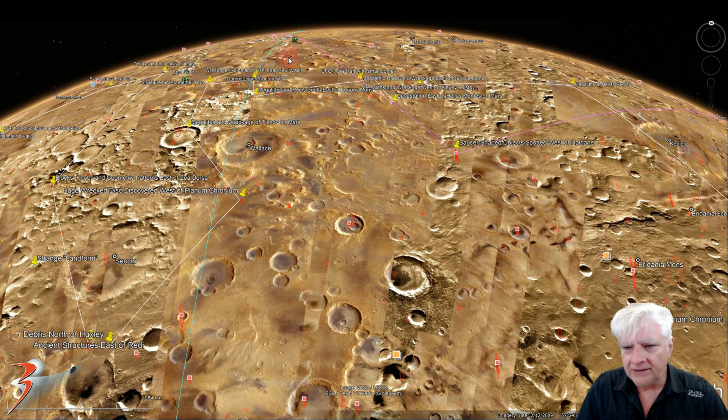Now check out all the other anomalies I've found here. And if you want to start hunting anomalies on Mars, I reckon this is a good region to start.